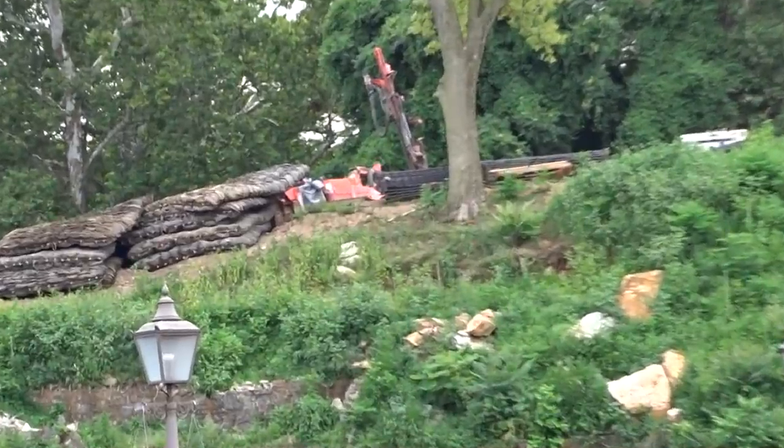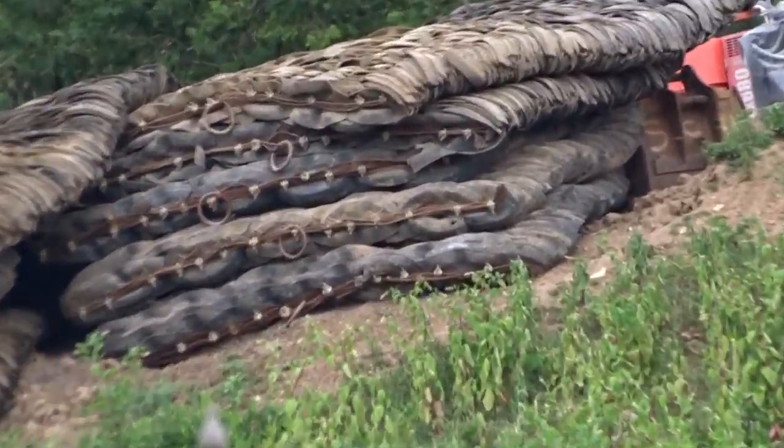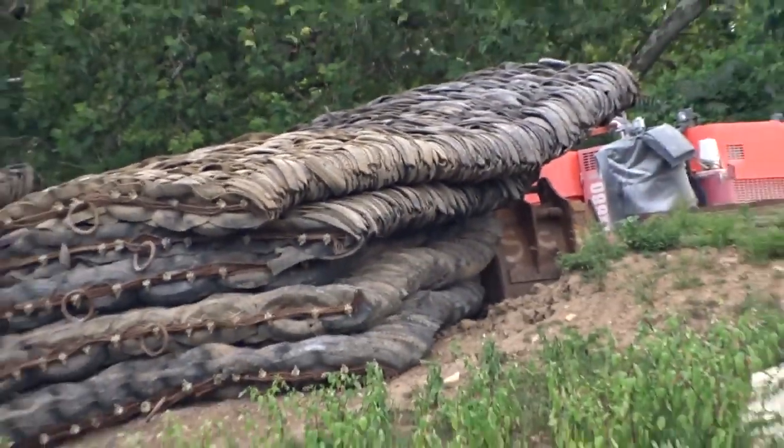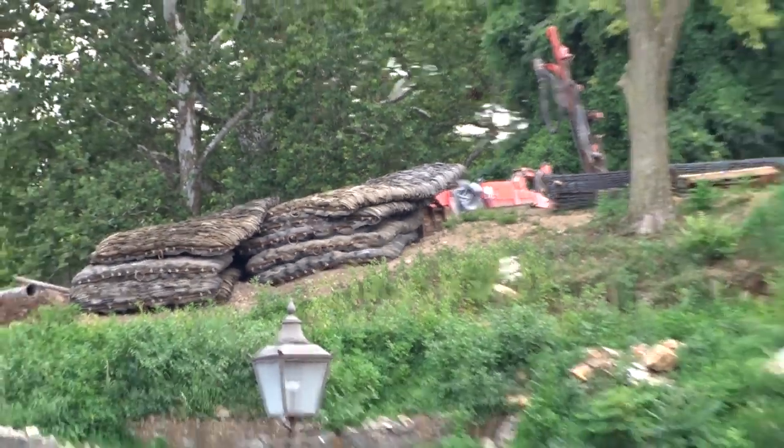I'm super excited for another awesome B&M joining the family for North America. Hopefully you enjoyed this quick construction update — don't forget to hit that like button, subscribe if you haven't, and share this video for others to enjoy. Bye guys!